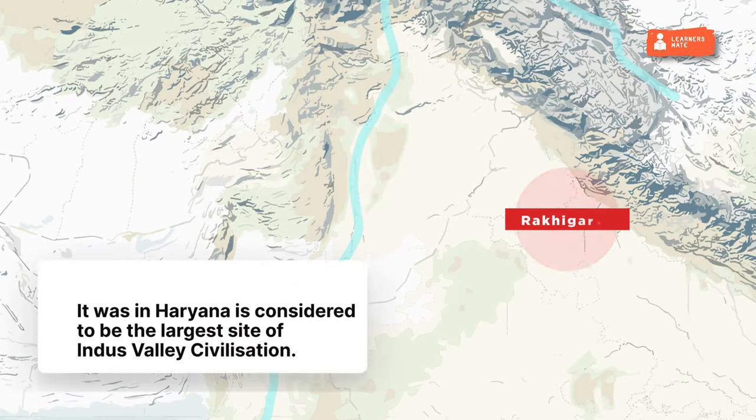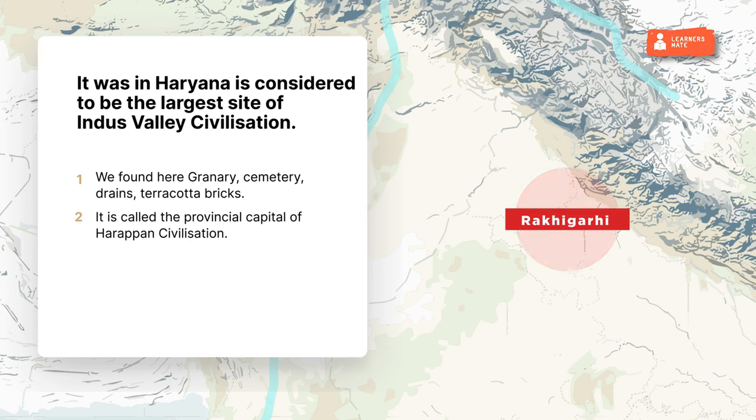Rakhigarhi was in Haryana and is considered to be the largest site of Indus Valley Civilization. Found here were granary, cemetery, drains, and terracotta bricks. It is called the provincial capital of Harappan Civilization.